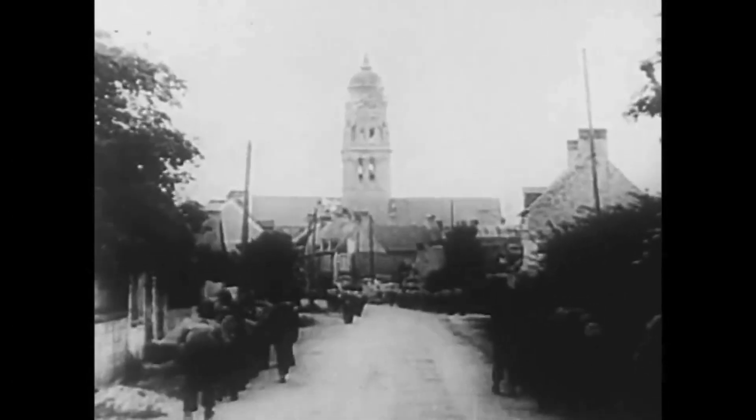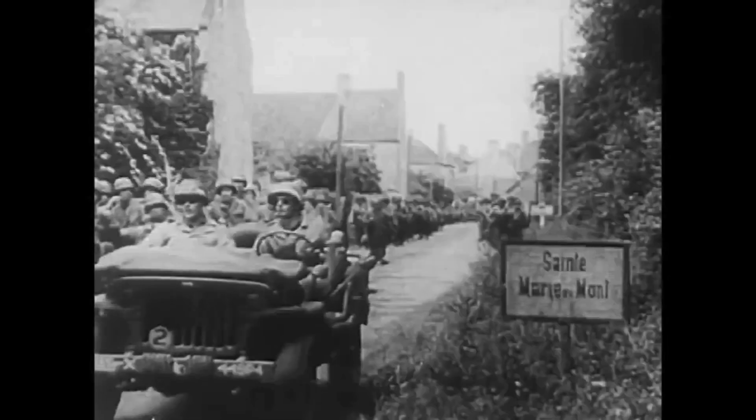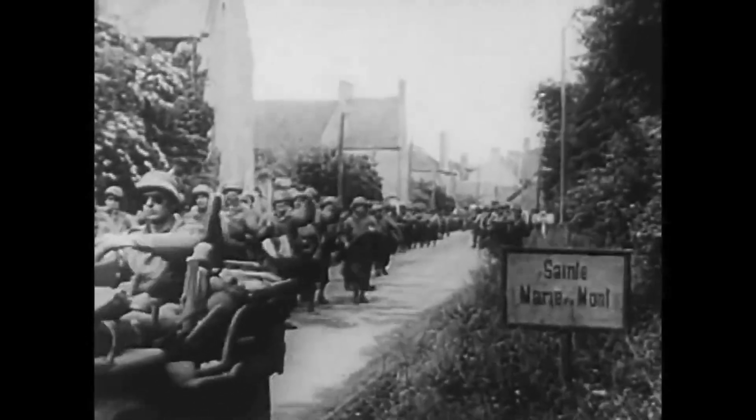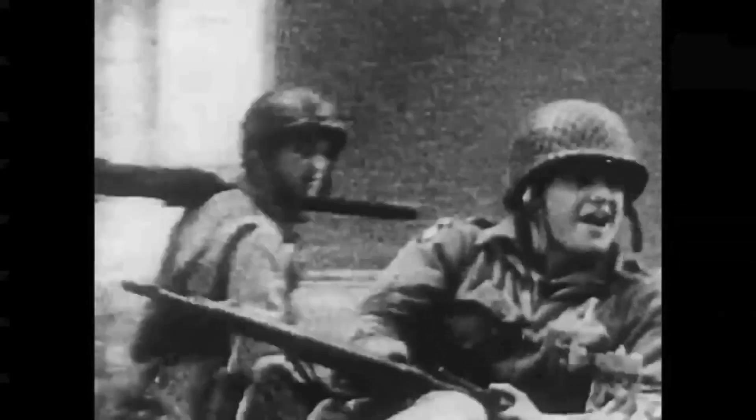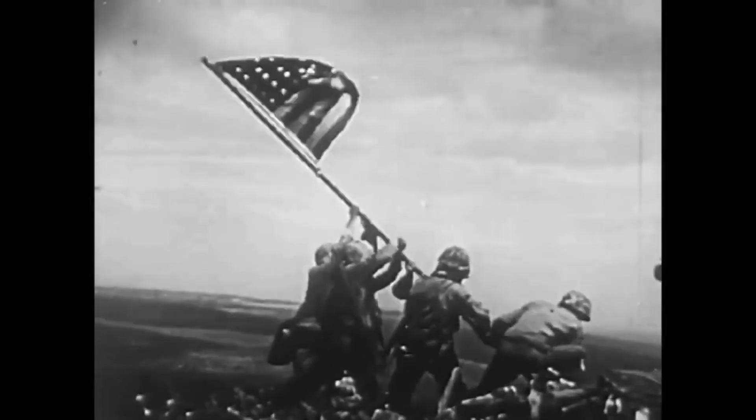Months and miles of battle lay ahead. But D-Day minus one was the beginning. Okay, troop carrier — where do we go from here?